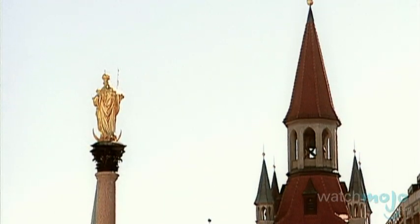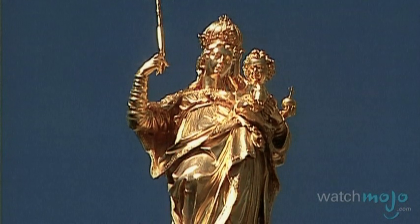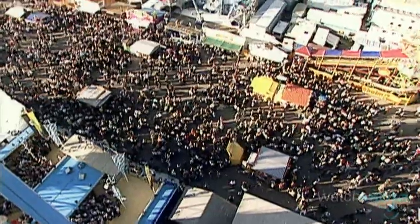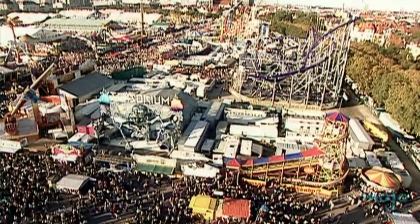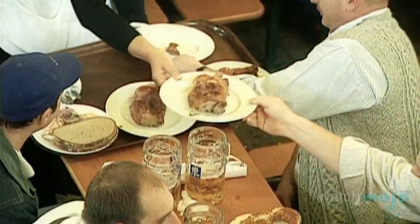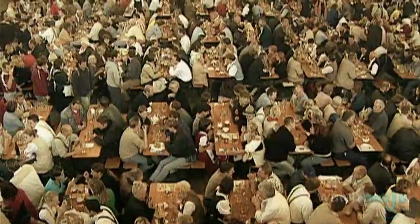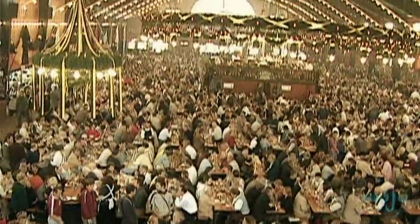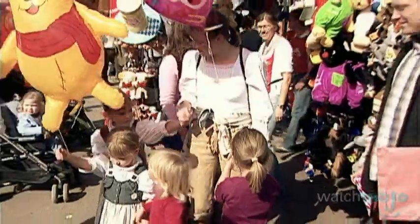Topped by a golden statue of the Virgin Mary, this column commemorated the end of the Swedish occupation following the Thirty Years' War. One fact that some might be surprised to learn is that Munich's world-famous Oktoberfest celebration is free of charge. While buying a pretzel and a giant stein of beer will still set you back some cash, you're free to enter the beer tents without paying a cent. Observe customary Bavarian culture, listen to traditional music, and even watch Oktoberfest parades, all without an admission fee.